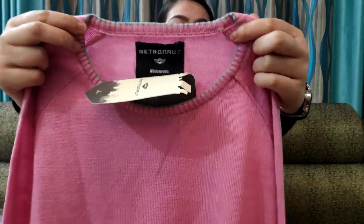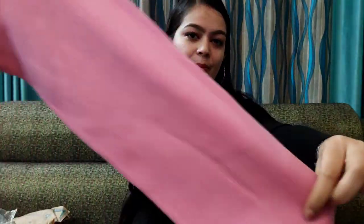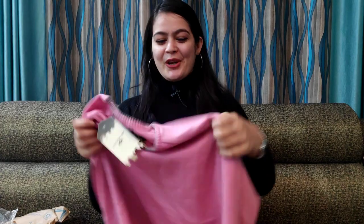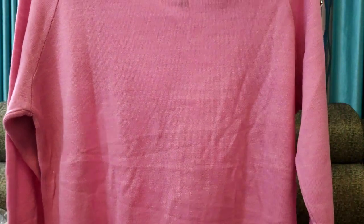This is the front look and this is the back look. This is also my size M and the price is 670 rupees. On the front, you will get a brand logo.